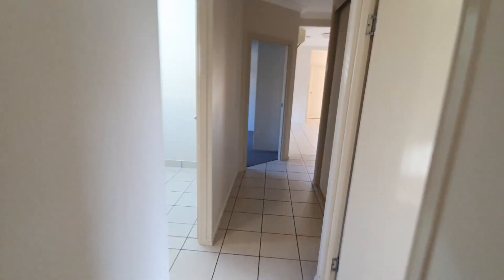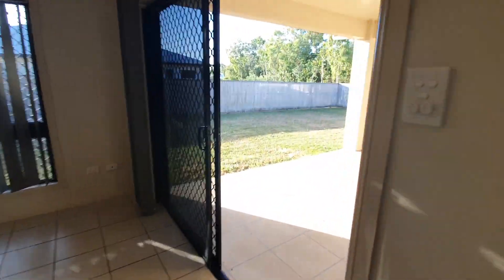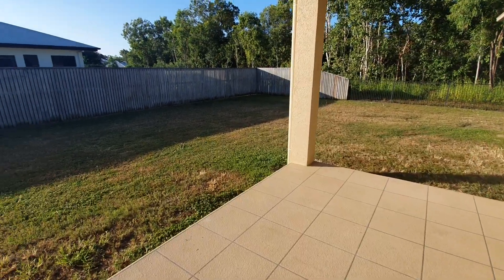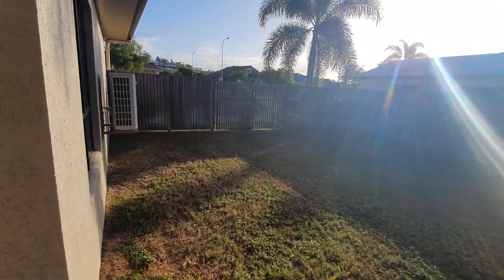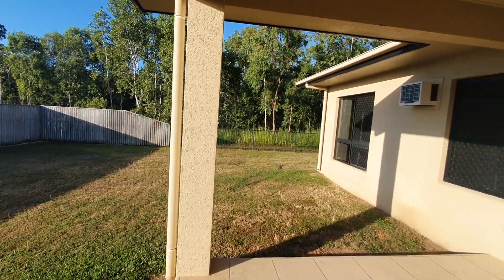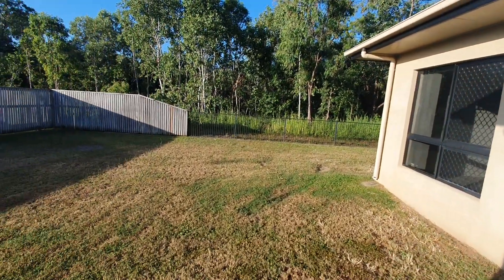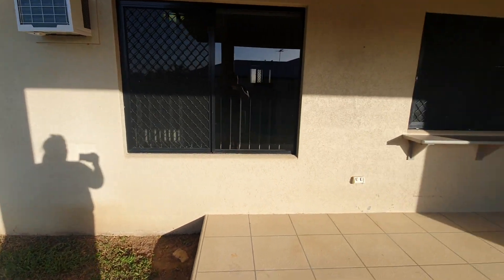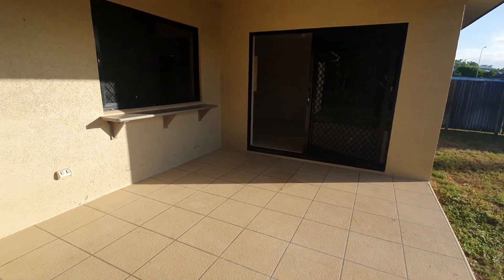Outside, the rear yard is quite spacious. There's a double side access gate — you can bring through your camper trailer or car. The yard is fully fenced throughout, and the property backs onto a gully or nature reserve at the back. There's also a patio, with every window opening up to the kitchen.